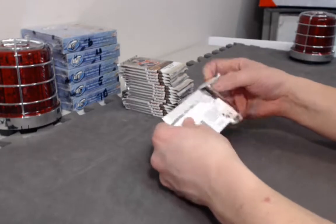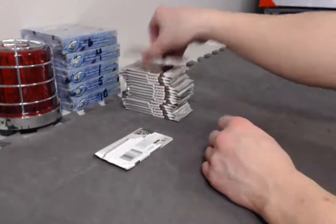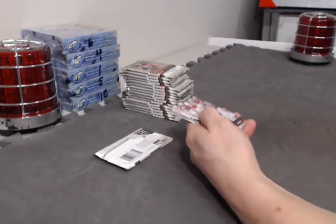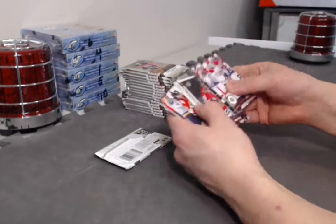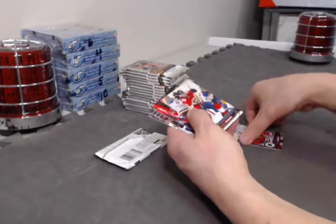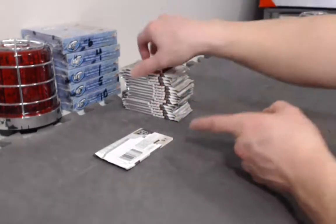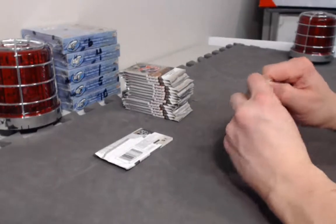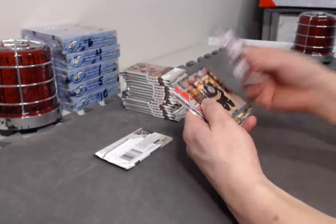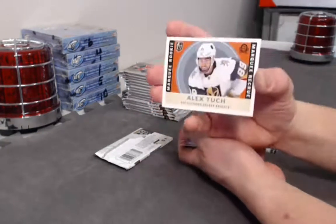Alright, we have a fatty. Let's see what team he's on — hopefully it's a nice patch. Giovanni Fiore Marquee Rookie Opici. That's a rookie patch right there with the team logo in the corner. Whoever can see it, you guys can have a sneak peek. Alex Tuck Marquee Rookie Retro.